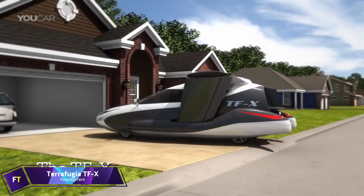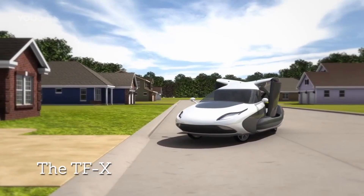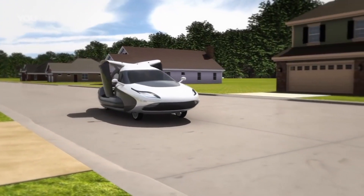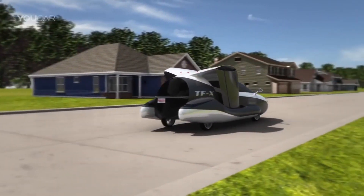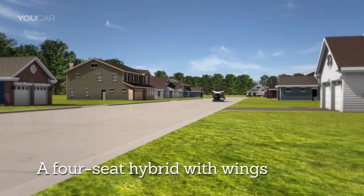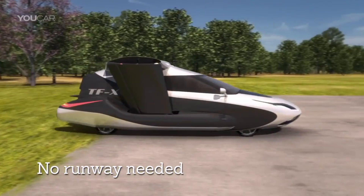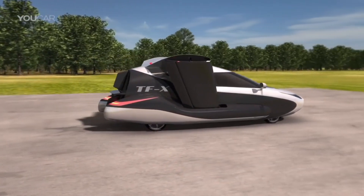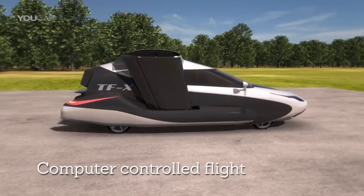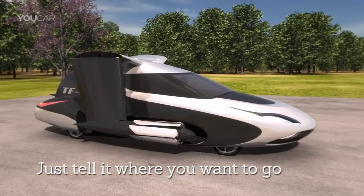Terrafugia TFX. A U.S.-based firm is developing an autonomous flying car called the Terrafugia TFX. This vehicle is propelled by a combination of an internal combustion engine and two electric motors. Through retractable wings fitted with pusher propellers, the TFX is able to perform vertical takeoff and landing. A single car garage is the ideal storage space for it. The TFX is designed for a flight range of 500 miles and a cruising speed of 200 miles per hour without the need to refuel or recharge.